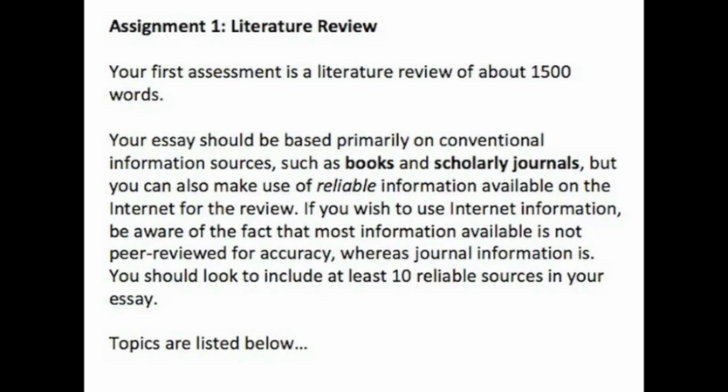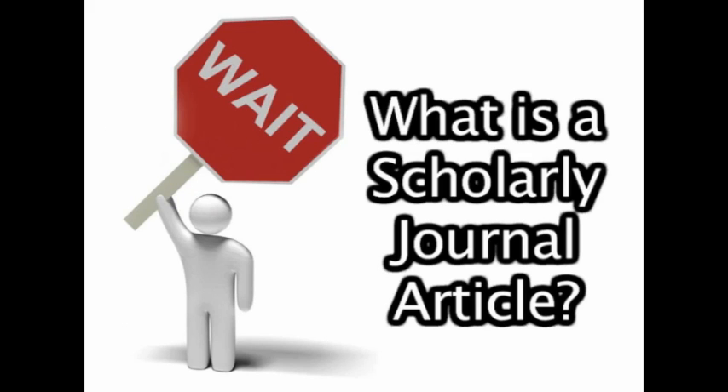Chances are you will probably have an assessment task like this in your first years at university. So what are the lecturers talking about? What is a scholarly journal article? How is it different from a popular source like a newspaper or magazine article? Let's reduce the confusion on scholarly journal articles.